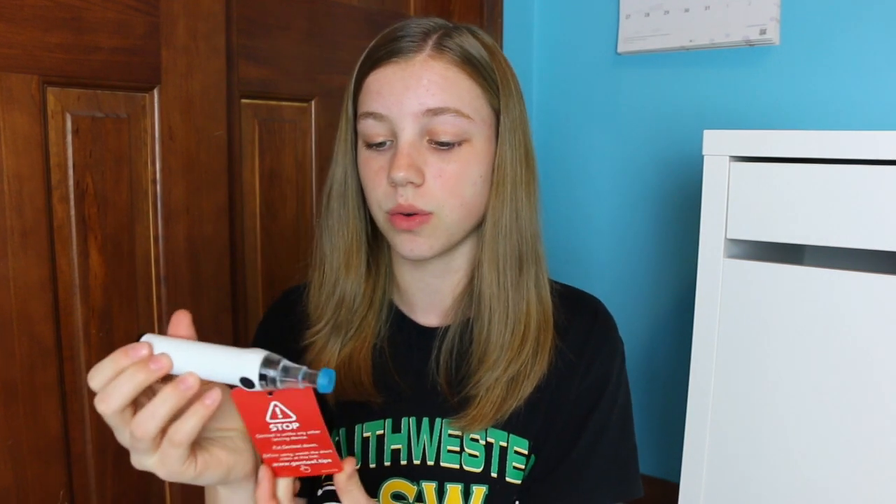It's so cute. 'Stop — Genteel is unlike any other lancing device. Put Genteel down. Before using, watch the short video at this link.' I actually already watched that when I was ordering it, but I'll probably watch it again now that I actually have it and kind of need help on what to do. And here are the six contact tips. Also if you hear voices in the background, I told my family I'm filming but they're out there talking, so sorry if you can hear that.